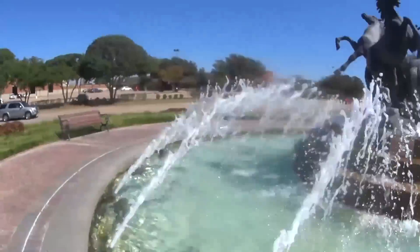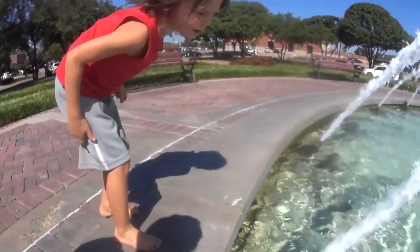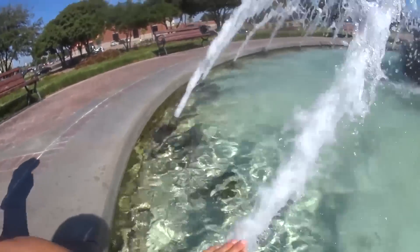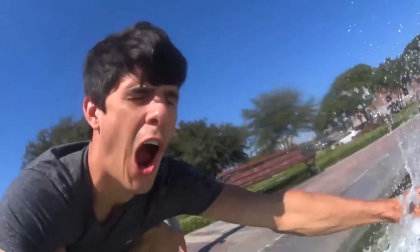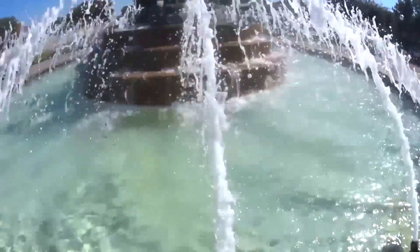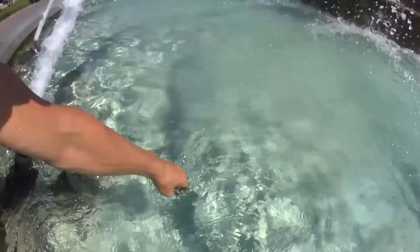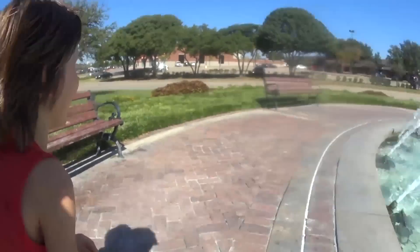All right, put your whole hand on it. We don't want to put stuff in here, we don't want to put stuff in the pond because it makes it dirty. We want to keep it clean — look how clean that water is! Do you want to race around the fountain? All right, ready? We're gonna race around one time!